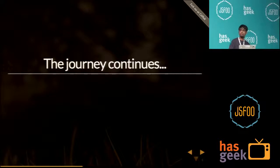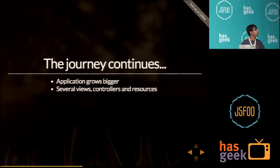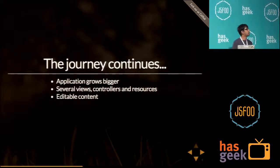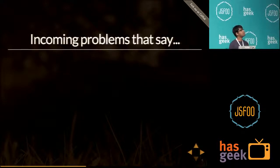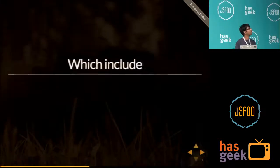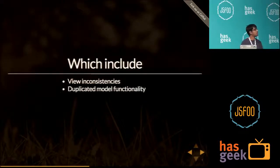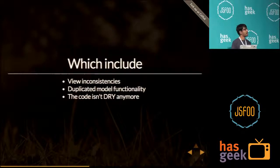Our journey to build a single-page application continues, and our application grows bigger. We have several views, controllers, and resources, and then we have editable content. We face a lot of problems, including view inconsistencies, duplicated model functionality, and code that isn't DRY anymore.